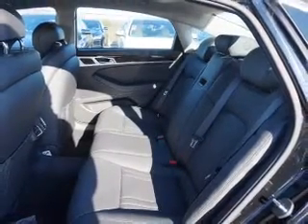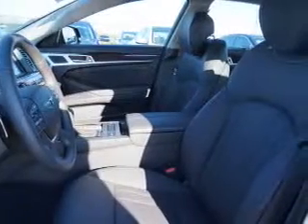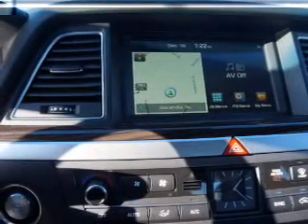Inside you'll find leather seats, Bluetooth connectivity, digital radio, Sirius XM satellite radio, and auxiliary input, remote start, steering wheel controls, push-button start, automatic climate control, and a backup camera.